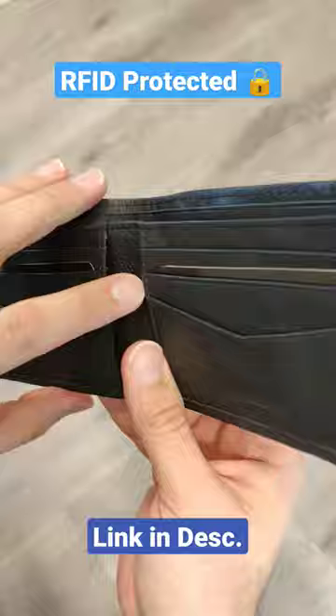Now apart from this important feature, this is also a well-made, all-genuine leather wallet with lots of pockets and lots of space.